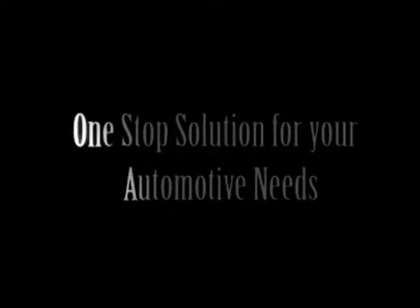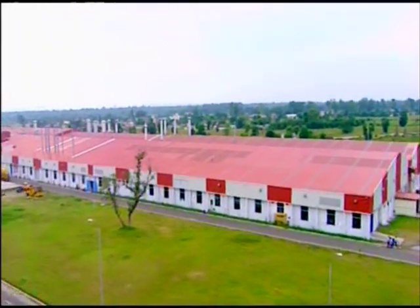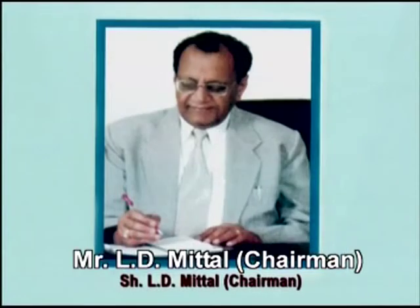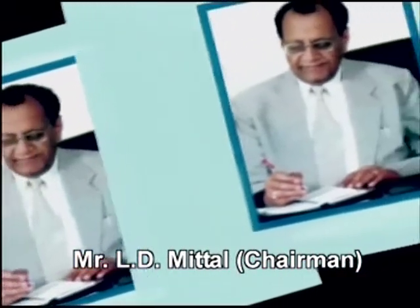One-Stop Solution for Your Automotive Needs. The seeds of Sonalika Group were sown in 1969 under the far-reaching, visionary leadership of our Honourable Chairman, Mr. L.D. Mittal.